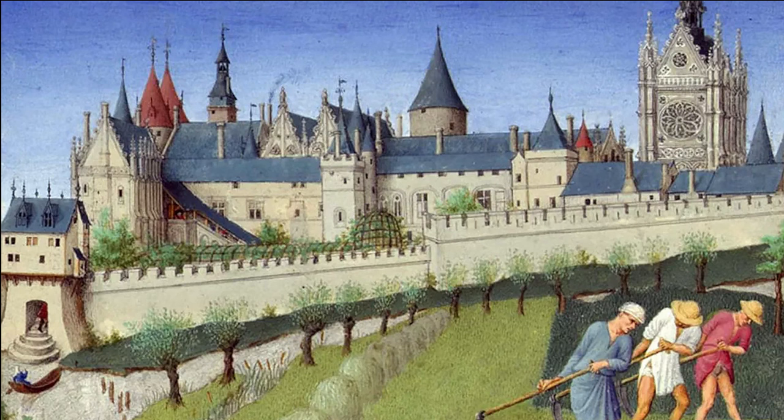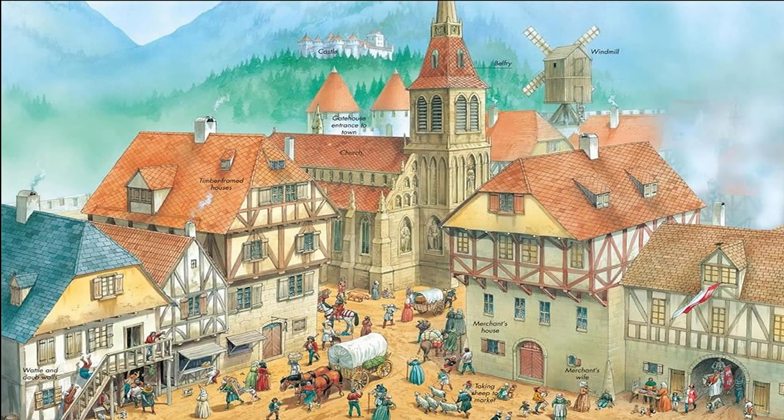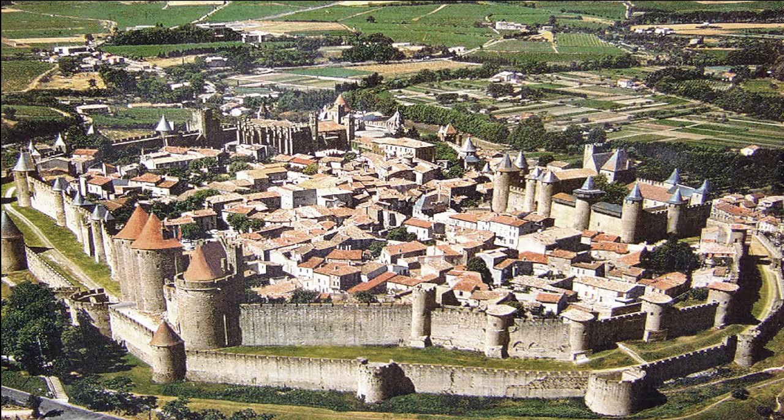Squares and streets were crowded with people, horses, and carts, as well as cats, dogs, geese, and chickens. There was no garbage collection, so residents threw their garbage into nearby canals and ditches or simply out the window. As you can imagine, most medieval towns were filled with unpleasant smells.